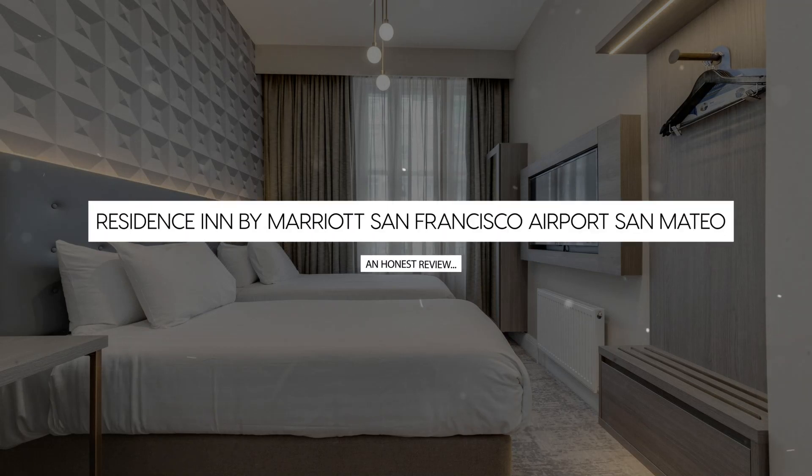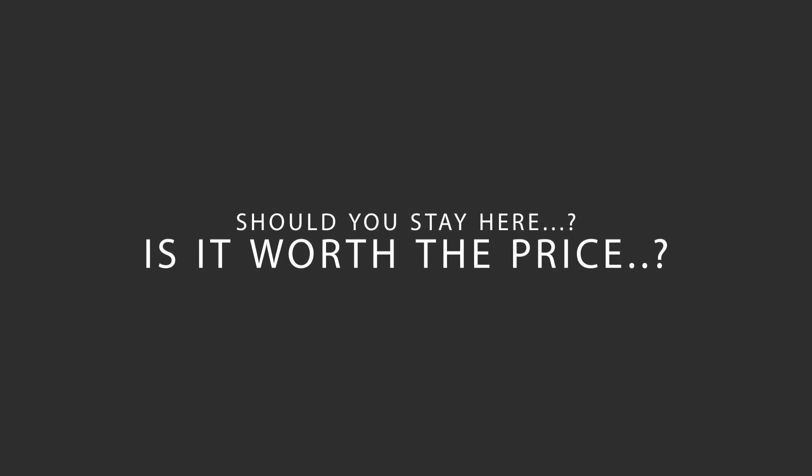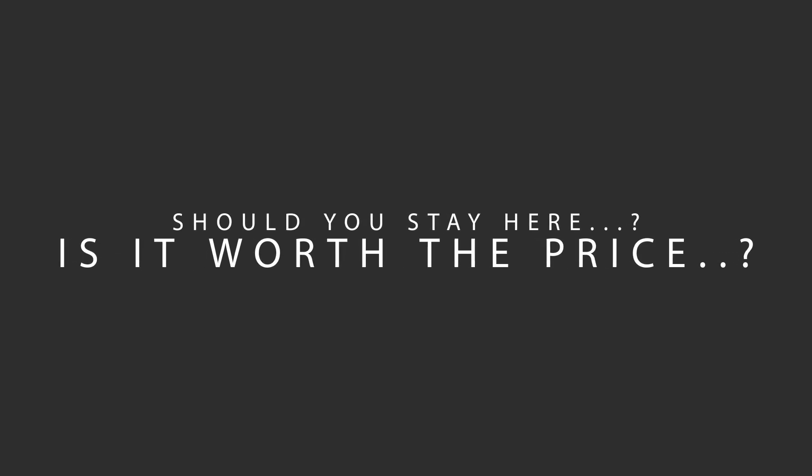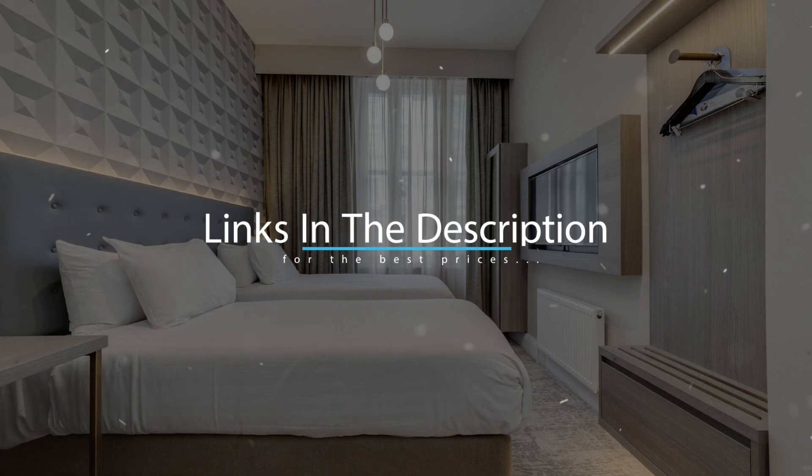Today, we're diving deep into a review of Residence Inn by Marriott San Francisco Airport San Mateo Hotel, located in San Mateo, California. Let's find out if this hotel lives up to its reputation, and if you should stay there. For booking a stay at the most ideal price, check out the link in the description.